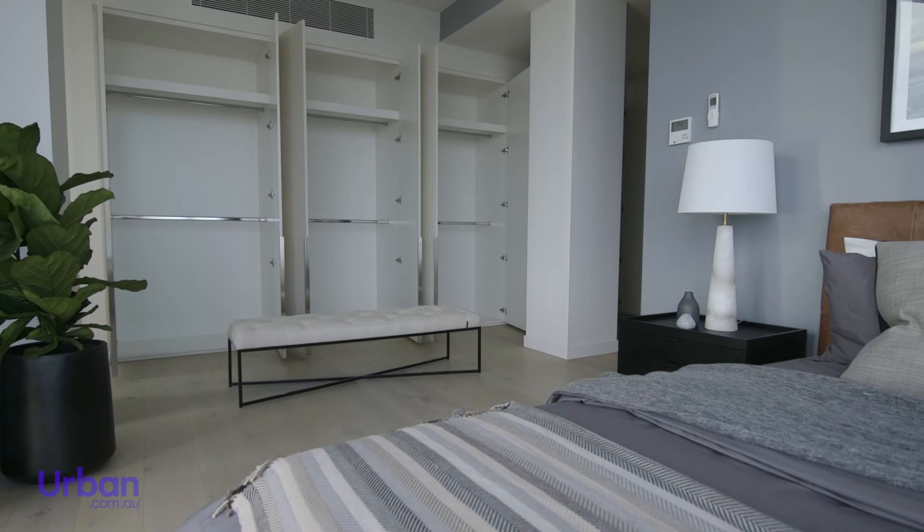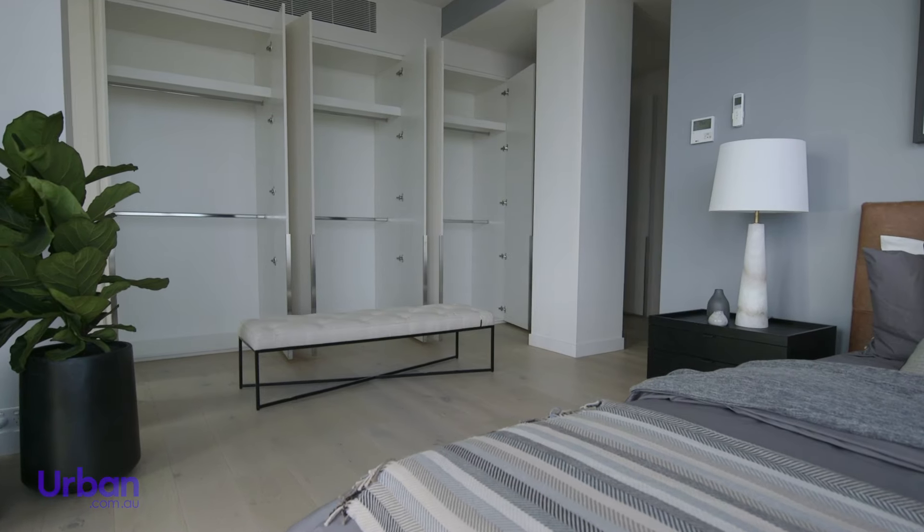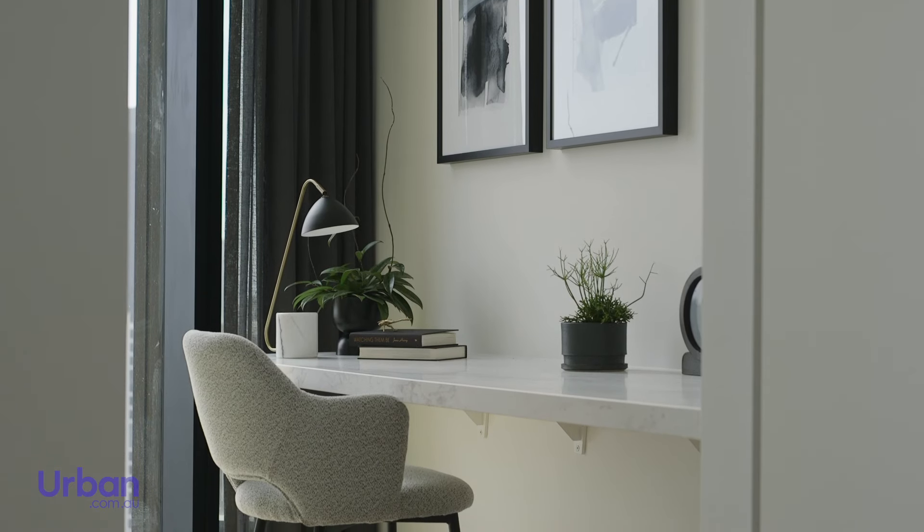These bedrooms also include extra spacious walk-in wardrobes and bespoke study nooks, giving you the freedom to work from home.